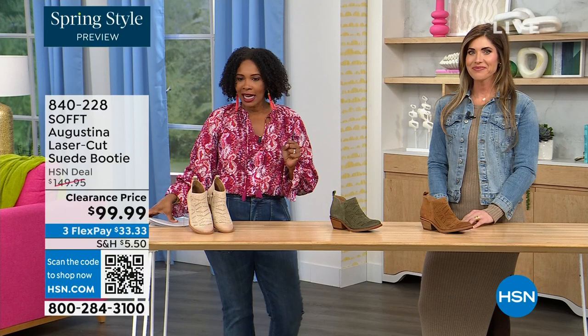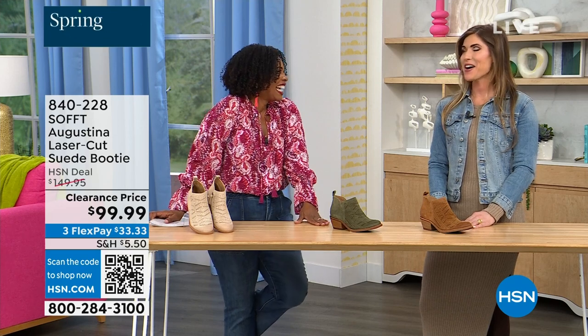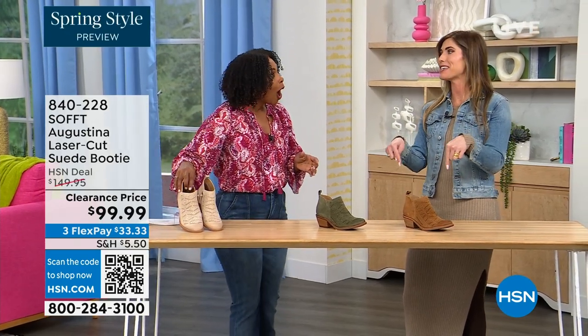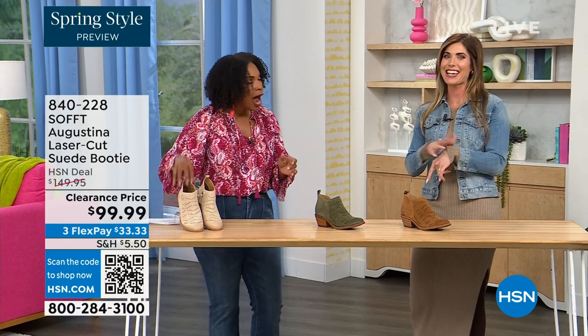It's our spring style preview and I'm so excited for spring. These are actually my favorites of the hour — dare I say it. Yes, they are.